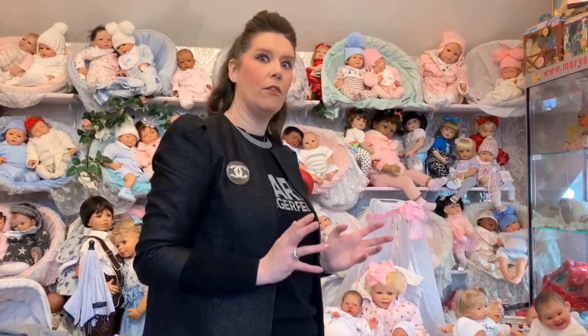As a doll collector you sort of become more discerning and the eye becomes more trained into detail and what you want for your collection. We all start with a starter doll or a starter reborn, and then we realise that maybe that doesn't look quite as real as some of the others, and then we tend to move up into this category, which really is the best you can get in the reborn.